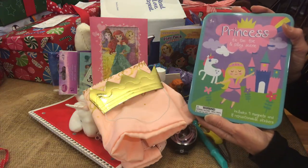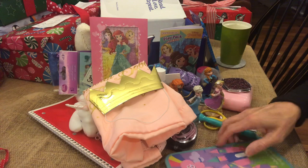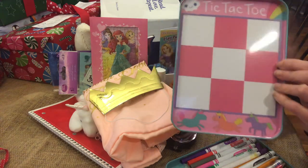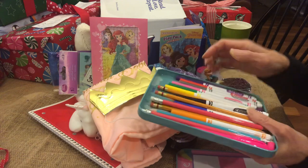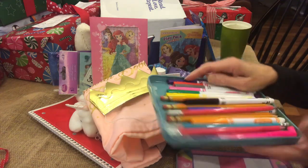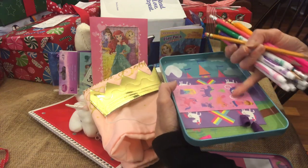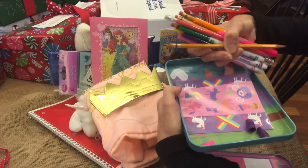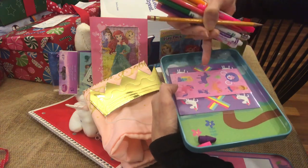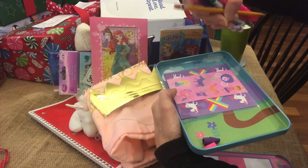This was from the Target dollar spot after-Christmas sale. Inside she has a tin, and on the lid you can play tic-tac-toe — great to play with a friend. They have magnets and a sticky clean packet in here. These are all of her markers, pencils, highlighter, and also her erasers. Underneath the sticker magnets she has a castle that she can play with, several unicorns, a couple of princesses, a cat, and a carriage for pretend play.